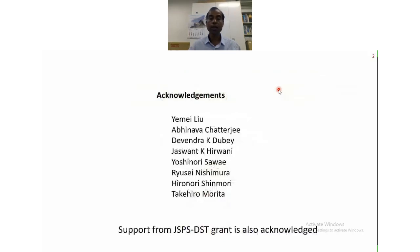Before I start, I would like to acknowledge these individuals — many of them are students and some are my collaborators, like Professor Savai, who is quite well known in this field. We have also been supported by GSPS and DST grants for this kind of work.